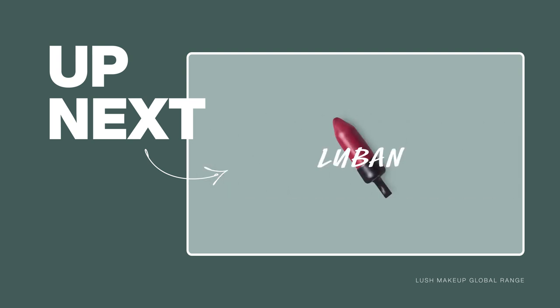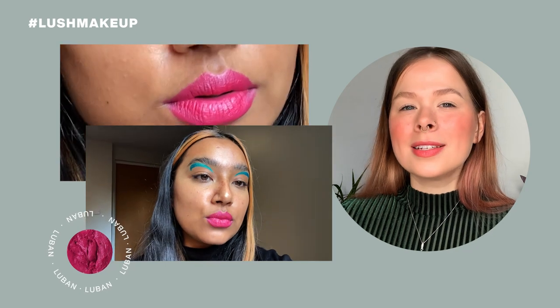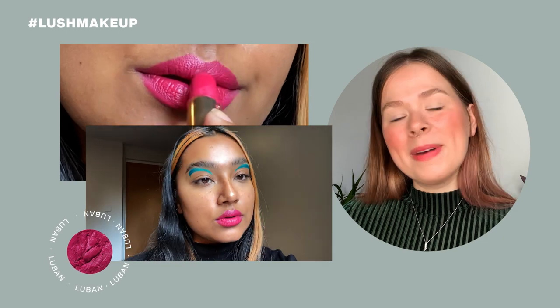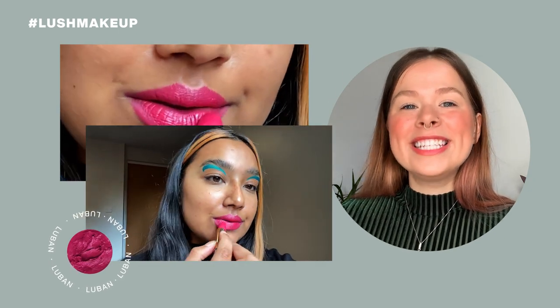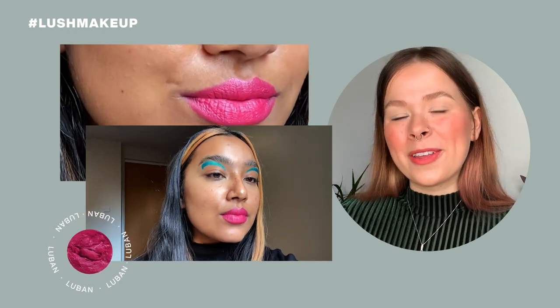Coming up is Luban, a very vibrant pink with a hint of raspberry. The name Luban was in honor of Judo and Aga, our makeup magicians that work at the R&D lab over at Unit 1. It's a town in Poland where they're from.